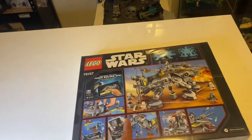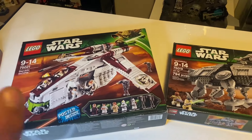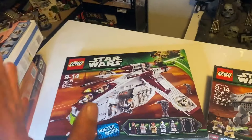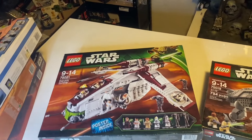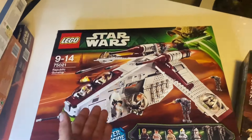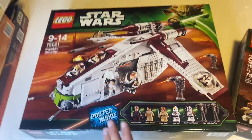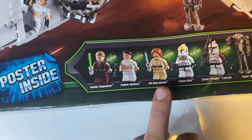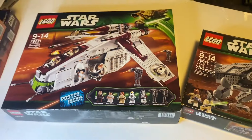The next year is 2013, which welcomed us with two releases. First is the 75021 Republic Gunship, which many people still say is one of the best gunships ever released — it's the Star Wars movie version, not the Clone Wars version. Minifigures include Anakin Skywalker, Padme Amidala, Obi-Wan Kenobi, a Clone Pilot, a Clone Trooper Captain, and two Super Battle Droids.